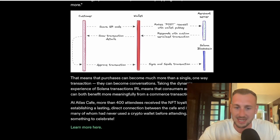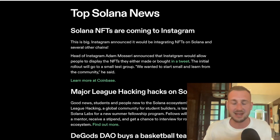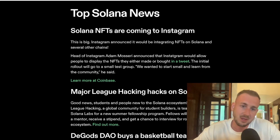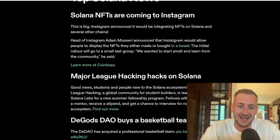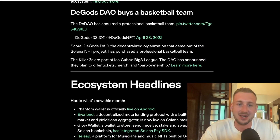This is really going to look to revolutionize the payments industry via Web 3, NFTs, and blockchain tech — a potentially killer use case for Solana. On top of this, Solana NFTs are coming to Instagram, which is a pretty big takeaway. There's also a DAO on Solana — one of the NFT DAOs, DeGods — that actually bought a basketball team in Ice Cube's Big 3 League. Pretty epic stuff. Phantom Wallet also went live on Android.